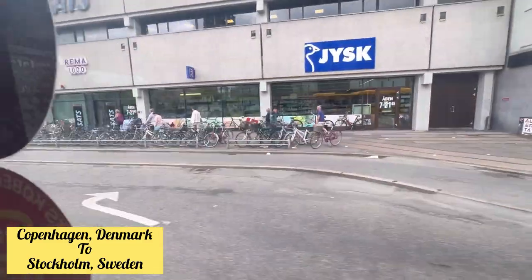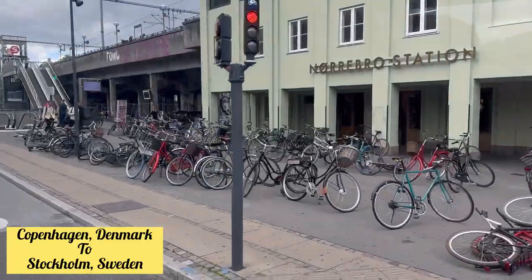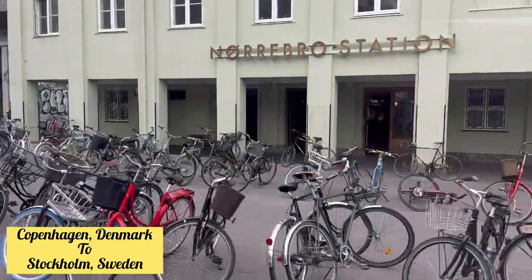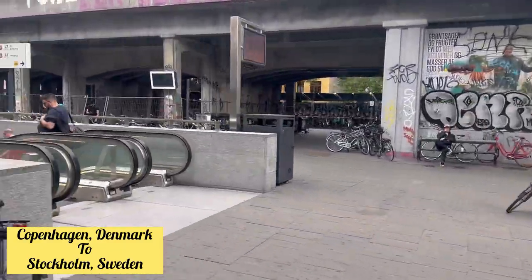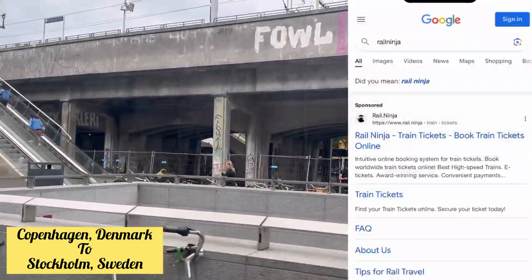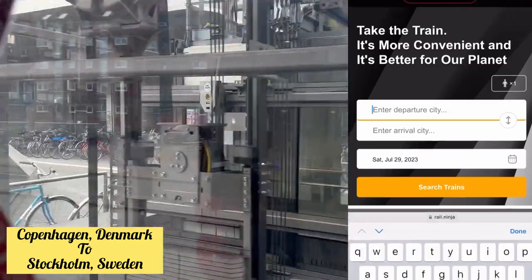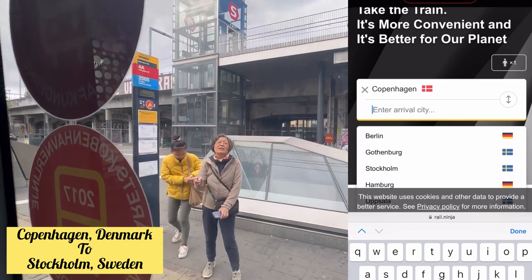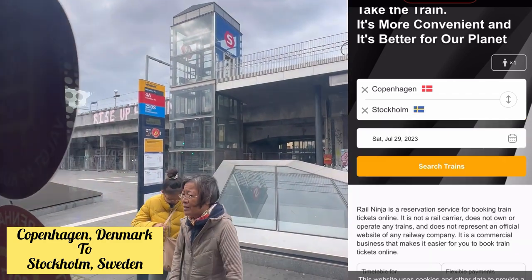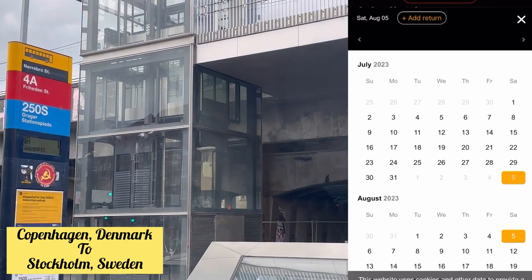Now let me tell you how I booked the train tickets from Copenhagen, Denmark to Stockholm, Sweden. Go to the Rail Ninja website. On Rail Ninja, you will have to enter your departure city — Copenhagen, Denmark — and your arrival city — Stockholm, Sweden — then select the date you want to travel. For example, I selected the 5th of August.